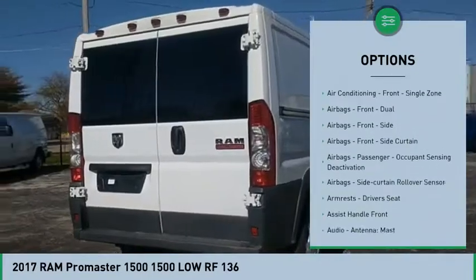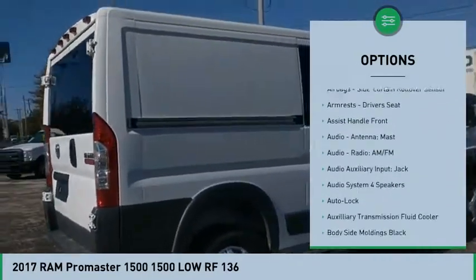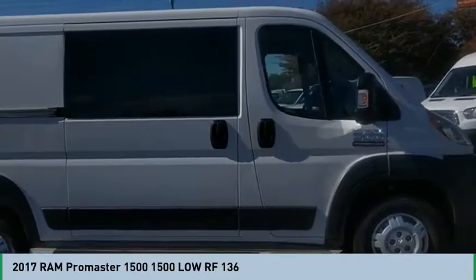Power steering, power windows, clock, power brakes, trip computer, trip odometer, electronic brake force distribution, cargo area light. Come see the car for yourself.